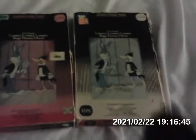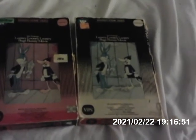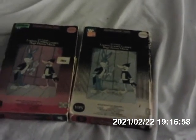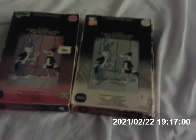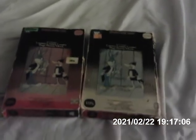Well, there you have it, folks — two different copies of the Loony Loony Loony Bugs Bunny movie on VHS. That wraps it up for showing you these two different VHS tapes. I'll see you again next time when I have more different VHS tapes. Until then, stay safe — it's going to warm up this Wednesday in New York, New Jersey, and Pennsylvania. Goodbye, and stay safe!